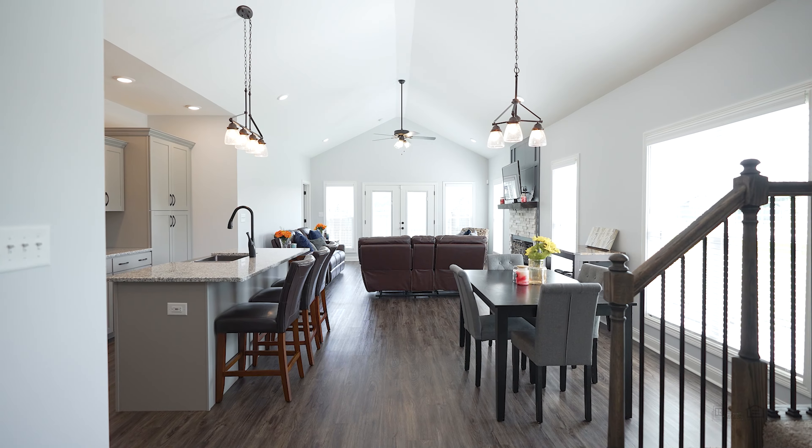Walking into this three bedroom, two and a half bath, 2,000 square foot home, I'm taken by the size of this entryway and just how open, bright, and airy this space feels.